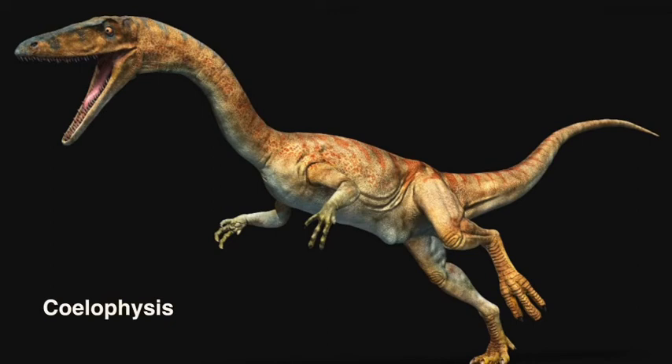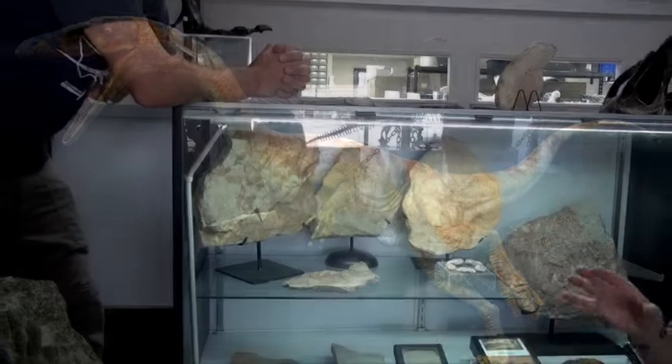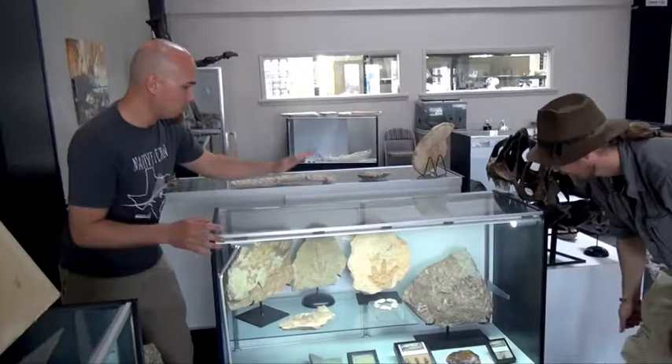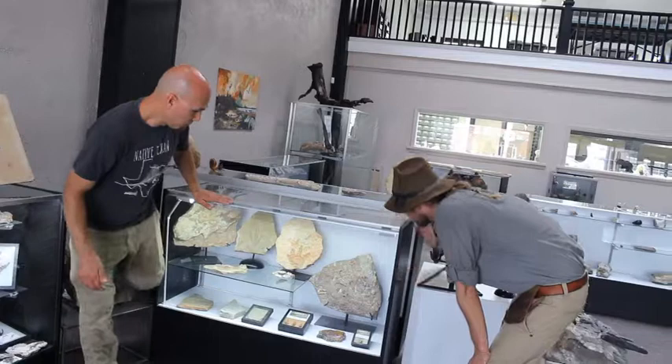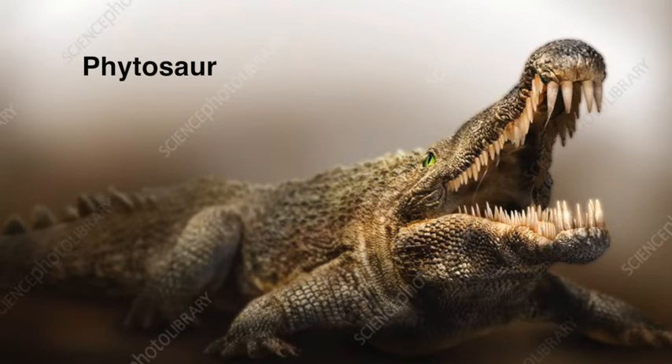This represents the first bipedal dinosaur. This animal is called Coelophysis. So where in the Permian you've got four-legged tetrapods going on, all of a sudden we go to bipedal dinosaurs. That's cool. What are the teeth in this thing? Those teeth are from this animal right here — it's called a Phytosaur. Phytosaurs belong to a group of animals called Archosaurs, the ancient relatives of all modern living crocodiles and the dinosaurs.